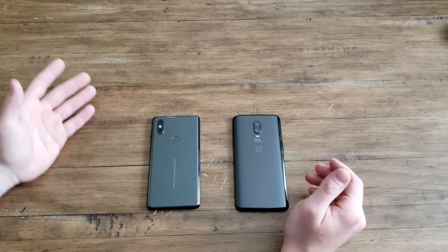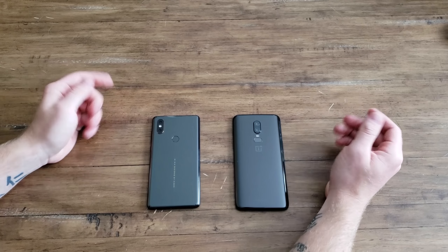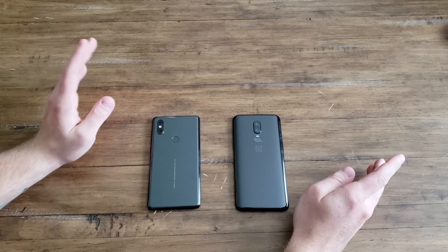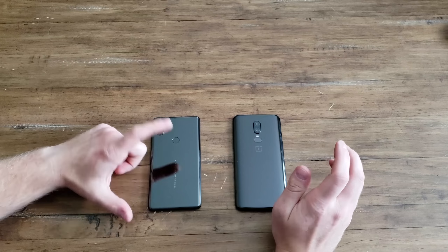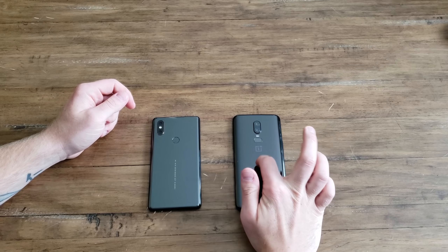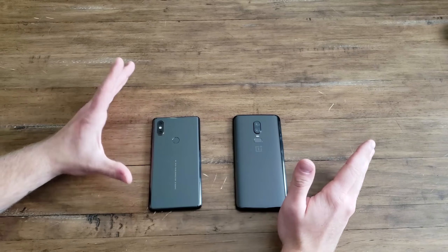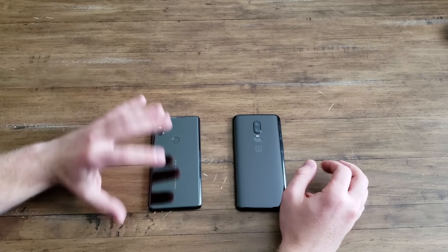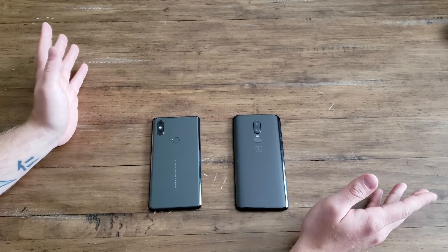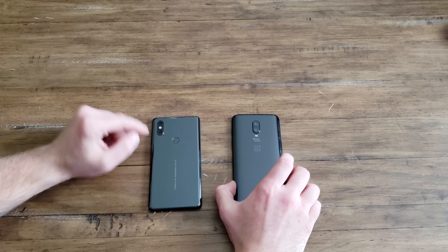Getting the specs out of the way: they are both running Snapdragon 845, they both have high amounts of RAM — this one is 6GB, this one is 8GB — both with 128 gigs of storage. They both offer quick charging technologies; OnePlus has its patented Dash Charge, one of the fastest in the market, and Xiaomi has Quick Charge as well as wireless charging through its back.